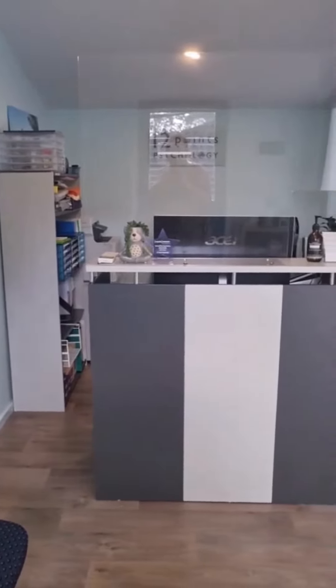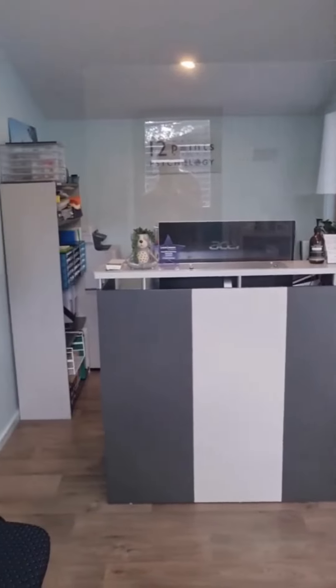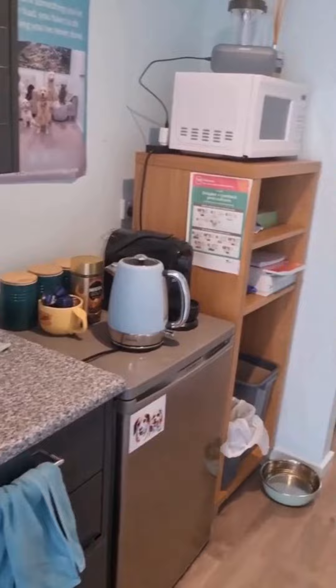Ferntree Gully Crown Court. This is the reception area where on Tuesdays, Wednesdays and Thursdays the lovely Trish will greet you. This is Sophie. This is our little kitchenette — you'll be able to help yourself to teas and coffees.